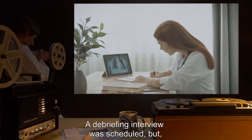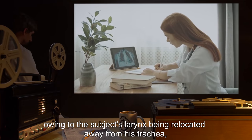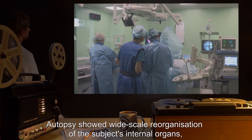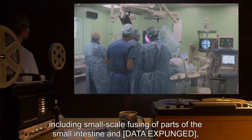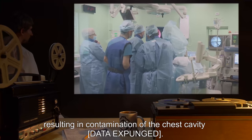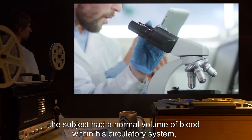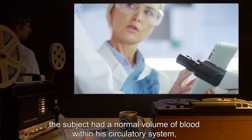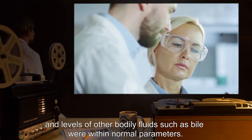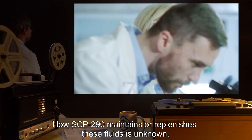A debriefing interview was scheduled, but owing to the subject's larynx being relocated away from his trachea, could not be conducted. Autopsy showed wide-scale reorganization of the subject's internal organs, including small-scale fusing of parts of the small intestine and [DATA EXPUNGED], resulting in contamination of the chest cavity [DATA EXPUNGED]. Despite this, the subject had a normal volume of blood within his circulatory system, and levels of other bodily fluids such as bile were within normal parameters. How SCP-290 maintains or replenishes these fluids is unknown.